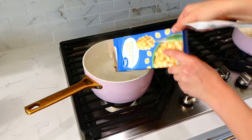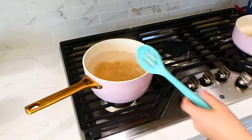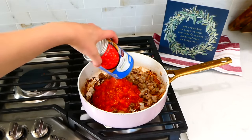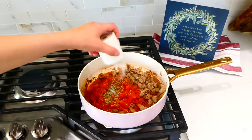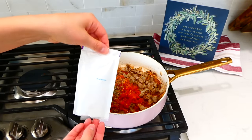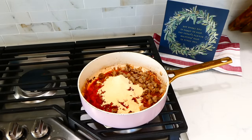While the turkey is cooking, we're going to start on our pasta shells. To my pot of boiling water I added the pasta and cooked it according to the box instructions. Back over to our cooked turkey — I added in our can of diced tomatoes along with a teaspoon of Italian seasoning, half a teaspoon of salt and pepper, and the cheese packet that came with the box of shells and cheese. I gave this a really good stir to combine the ingredients.